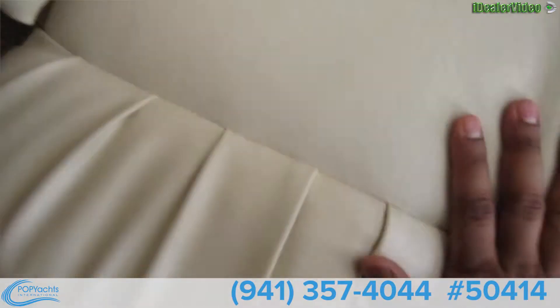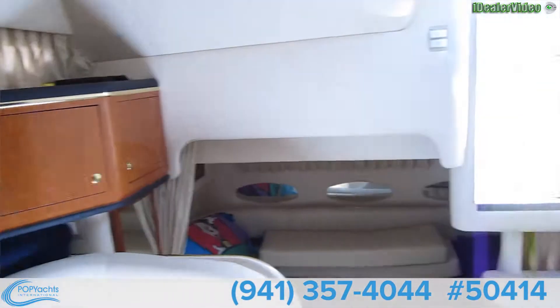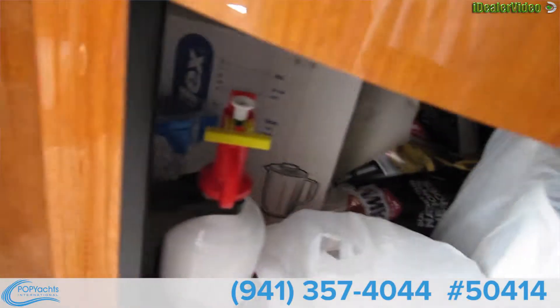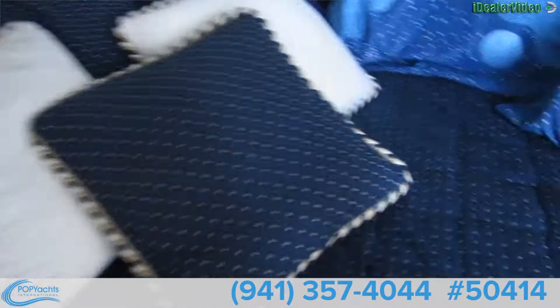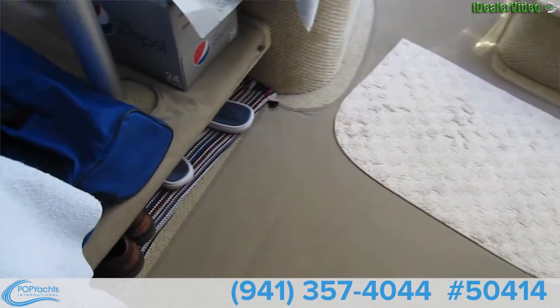These are nice plush seats — this one's even softer than the ones in the main cabin. It looks like new down here. There's a microwave, refrigerator, lots of storage areas, a sink, TV, and a DVD player. Nice plush berth here — you can see there's lots of room. Everything is covered.